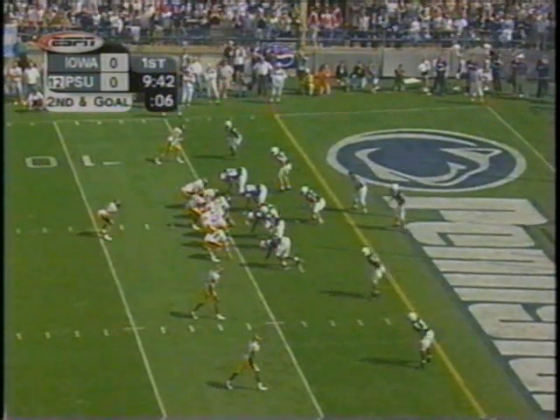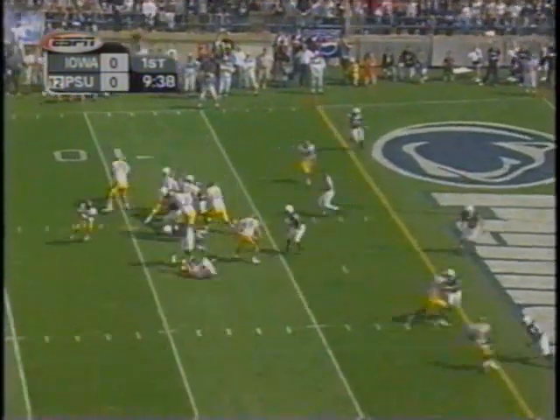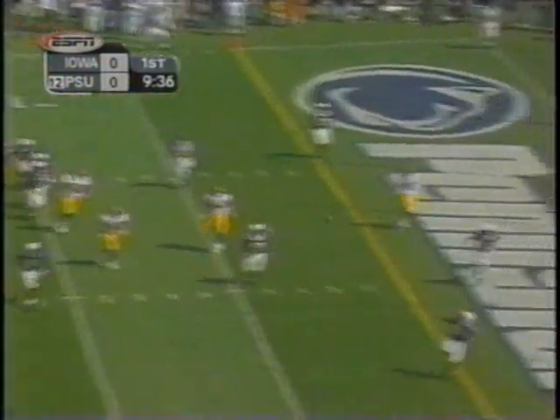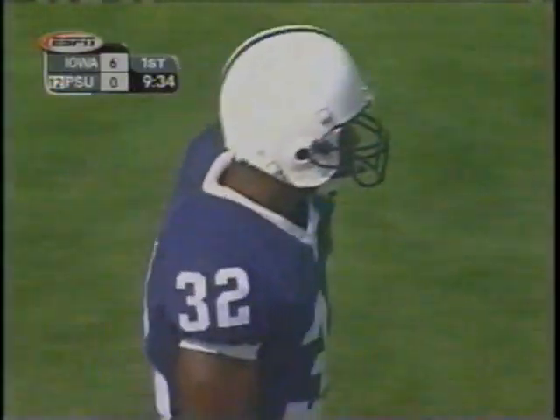Second down and goal. Brown and Jones put to the bottom of the screen. Banks rolls their way. Touchdown, Hawkeyes — Jones on the catch. And once again, the Hawkeyes take the opening drive of the ball game for the fifth consecutive week and score.